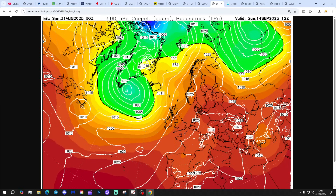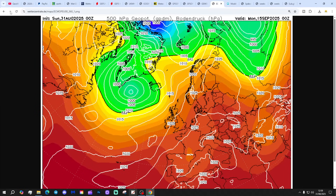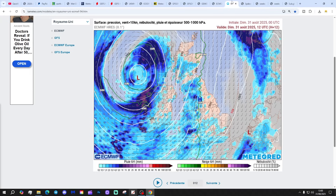The ridge then extends and builds as we go through into the middle part of September, so the ECM is very much going back towards high pressure — which is not good news for the Gav's weather autumn forecast. Thanks, ECM.